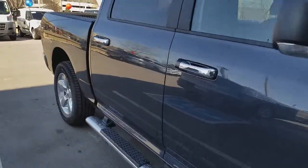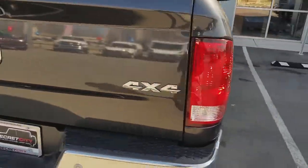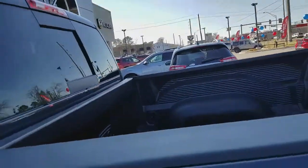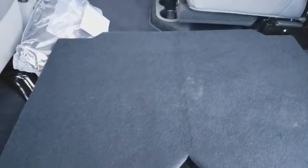It has remote start and other great features. If you're looking for a great deal, you definitely want to get this 4x4 Big Horn right now. It has a bed liner, and on the inside it has storage and a back seat we're going to take a look at. Underneath the mats you also have the fold-flat option for the 60/40 split.